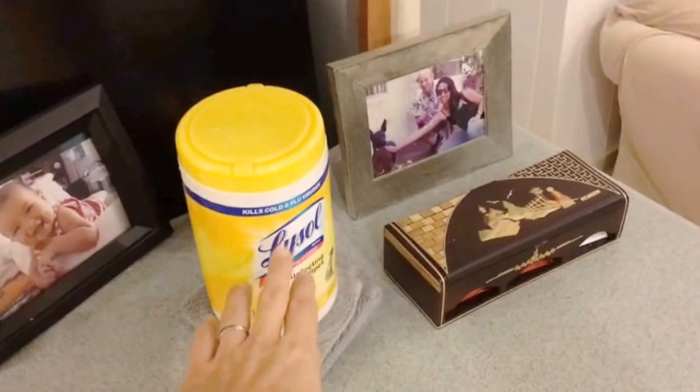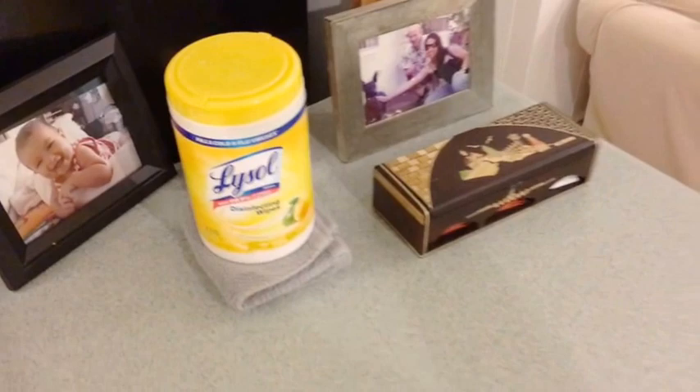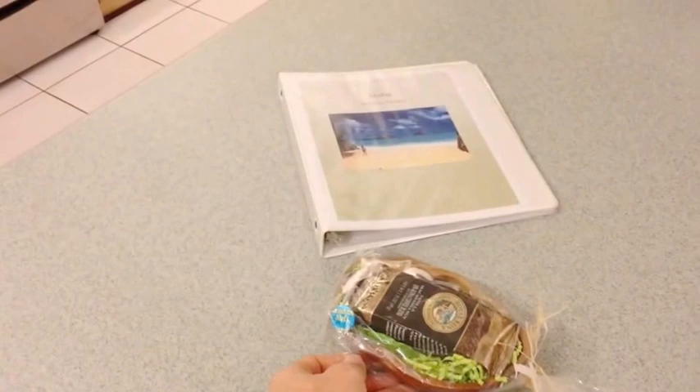We have Lysol wipes and rags left out for guests to use. The welcome package is set up, and we usually have the box of chocolates with it.